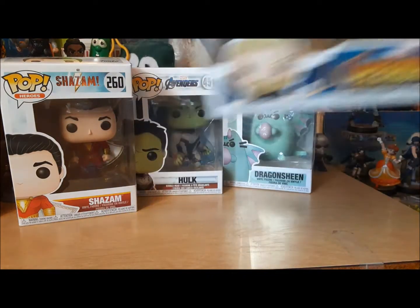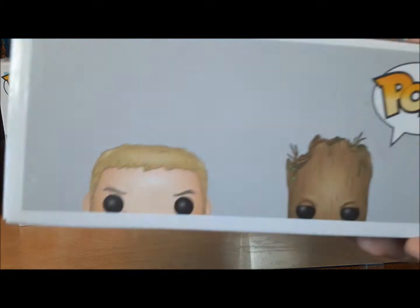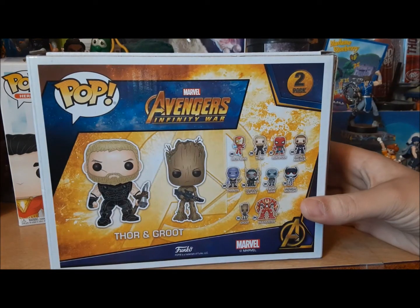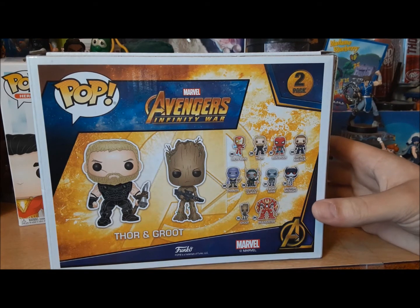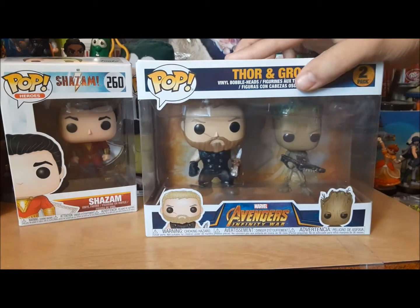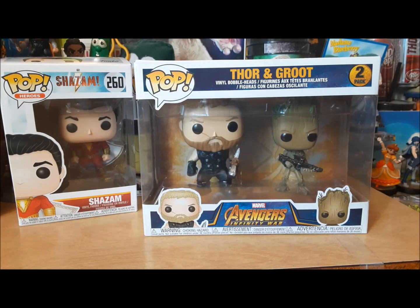Thor and these two are already existing figures. They just threw them together to make some money off of them. Thor is 286 and I do have that one already. Groot is 293. Another Thor for my collection. I would not have bought this if it was not half off.